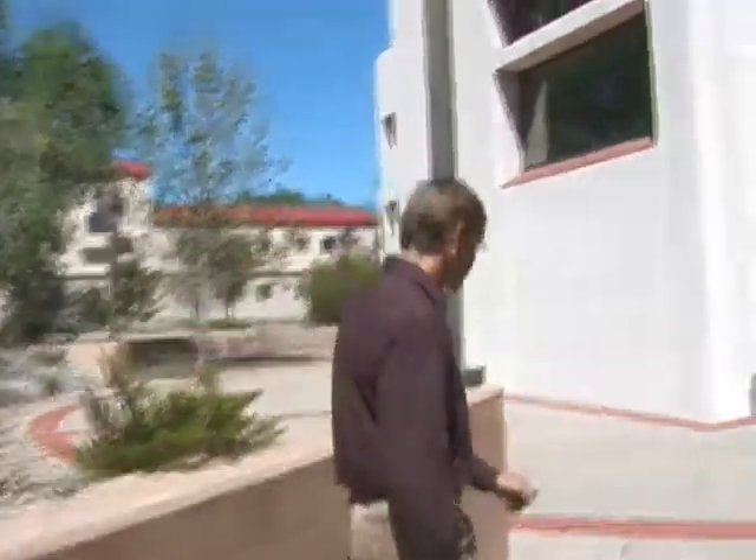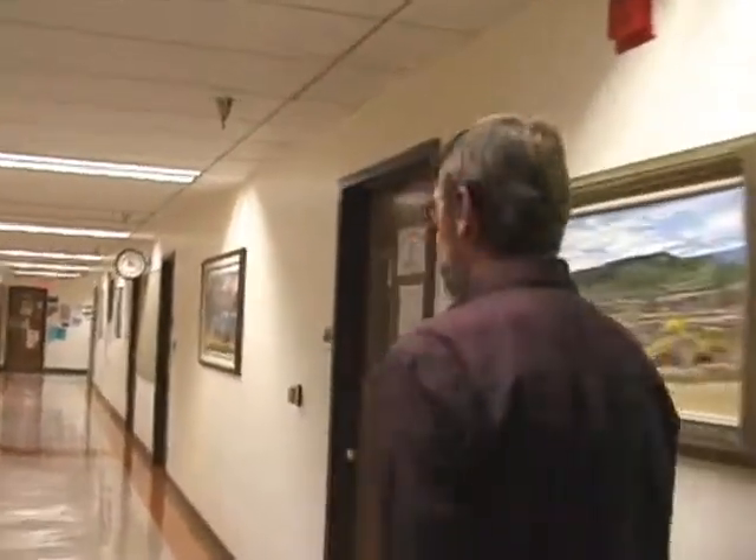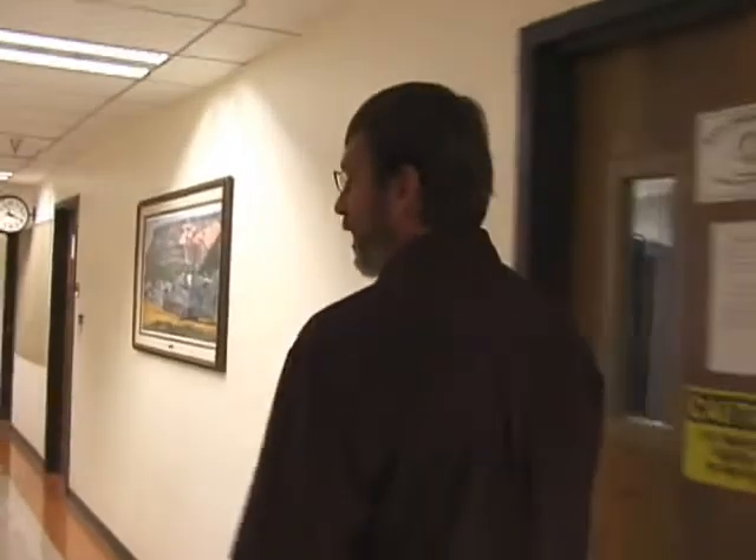Why don't we walk inside the building and take a look at some of our research laboratories? Our department occupies one half of this building on all three floors. The first floor has laboratories, teaching labs, and graduate student offices. The second and third floors also have research and teaching labs, and most of the faculty offices are on the second and third floors.